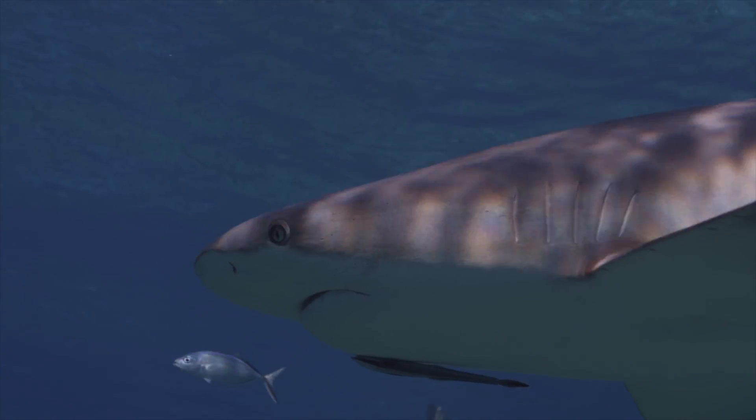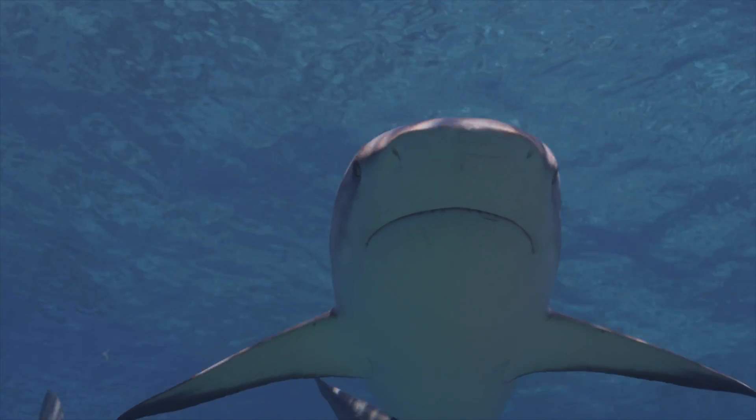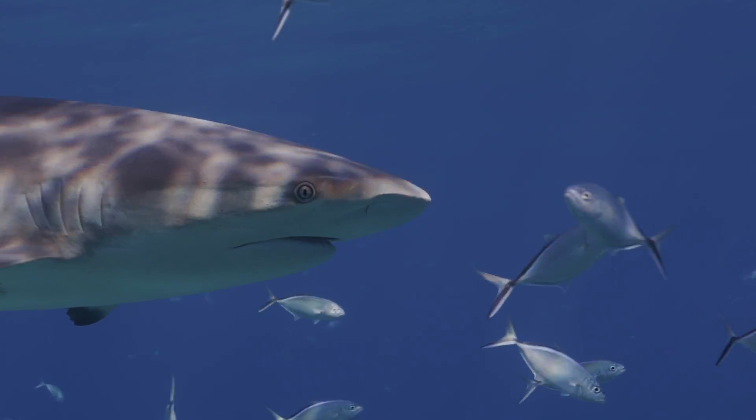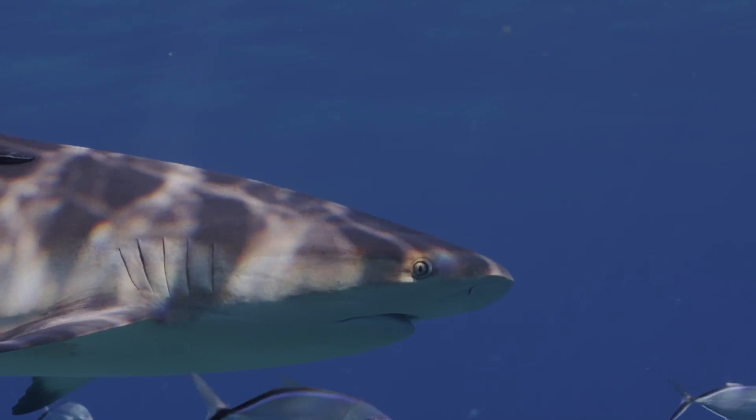They also use their ampullae of Lorenzini to detect prey. These are jelly-filled sensory organs which detect electrical pulses. Every living thing gives off an electrical pulse, so the sharks are able to find their prey even if they cannot see it or hear it.